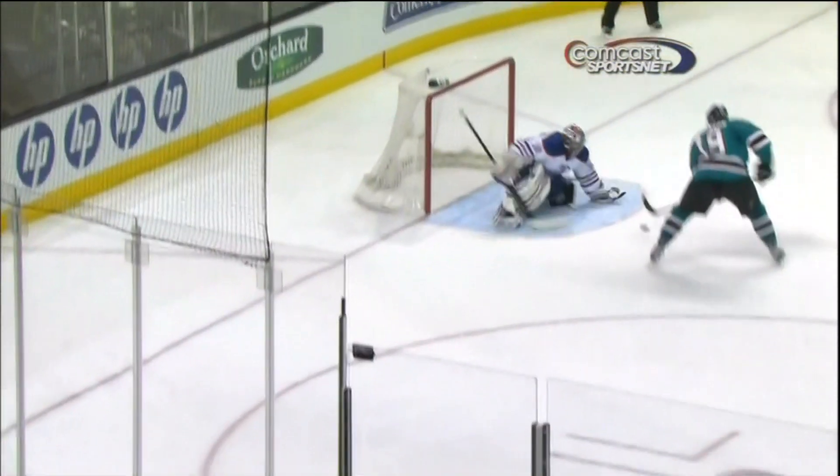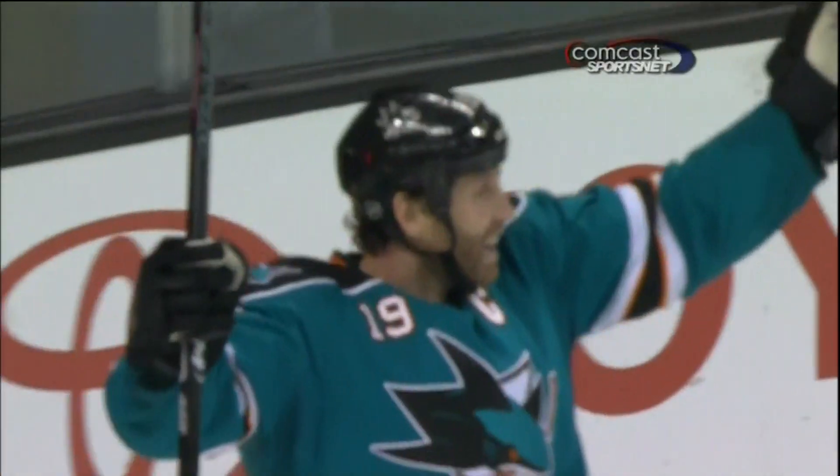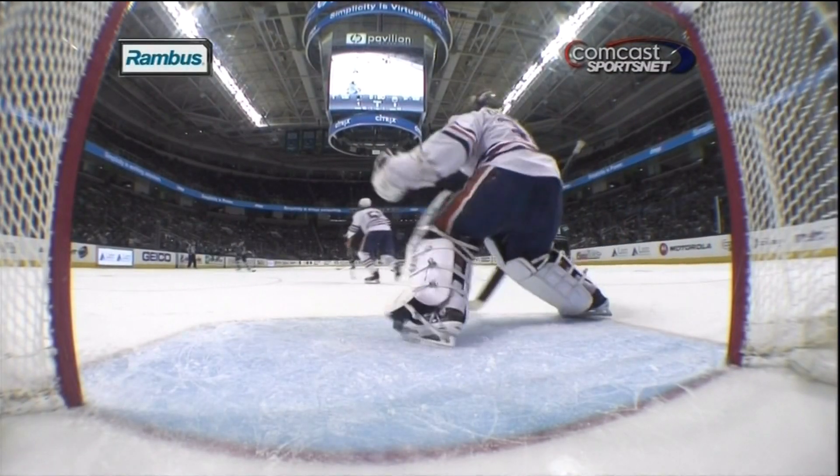Some schneids are getting busted up tonight, partner. First a first goal in 18 games, now Joe Thornton his first goal in 14. What a great pass by Marc-Edouard Blasek, and Joe Thornton finishes it off from the rinkside cam.